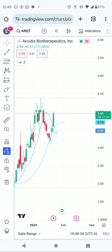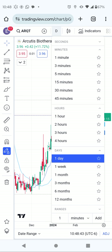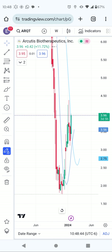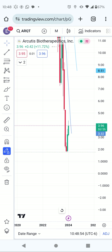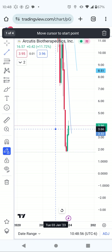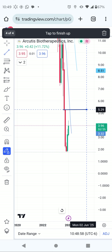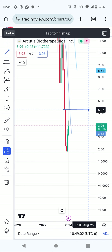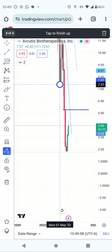It's just pumping — I think this is going to be a big thing. Let's look at the next resistance and the next target. The next resistance will be $5.28, so that will be the first resistance at $5.28, and then after that seven dollars.